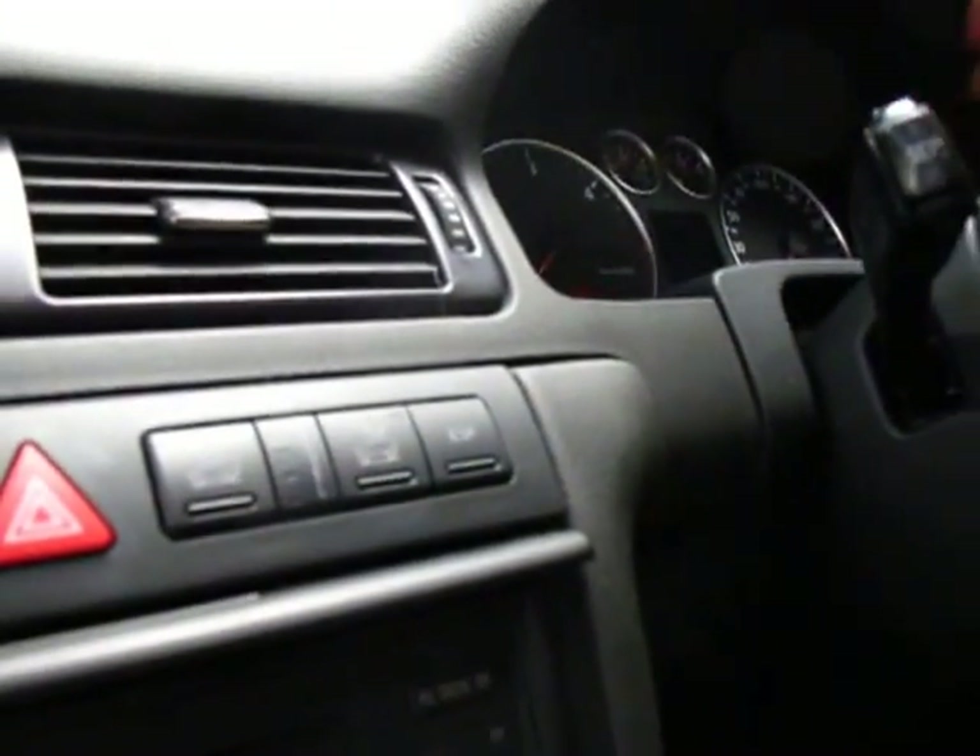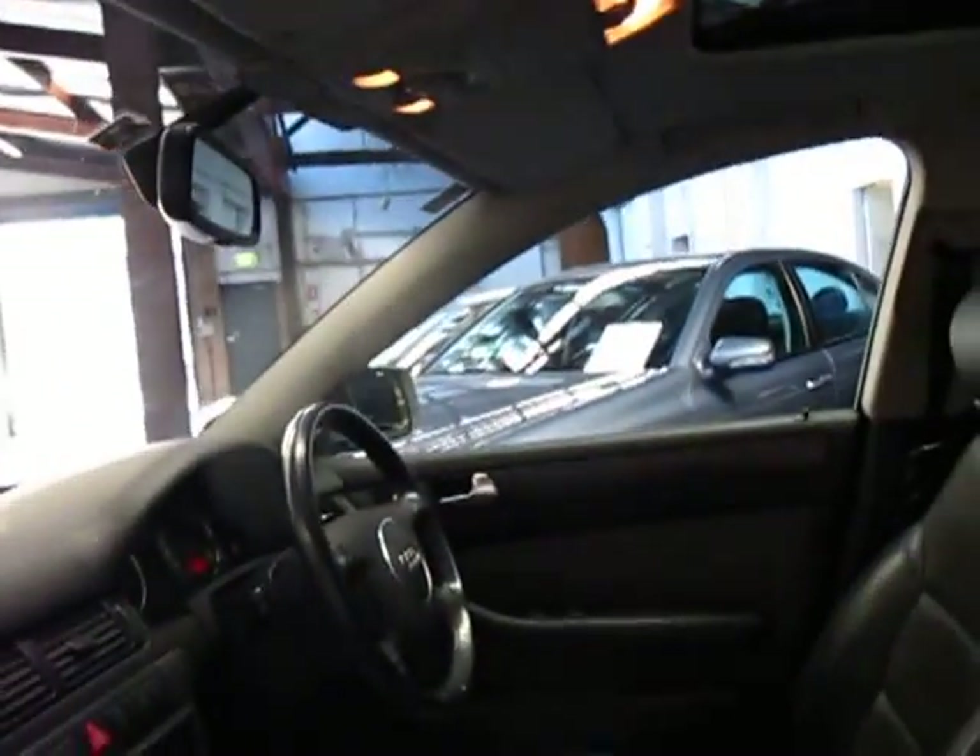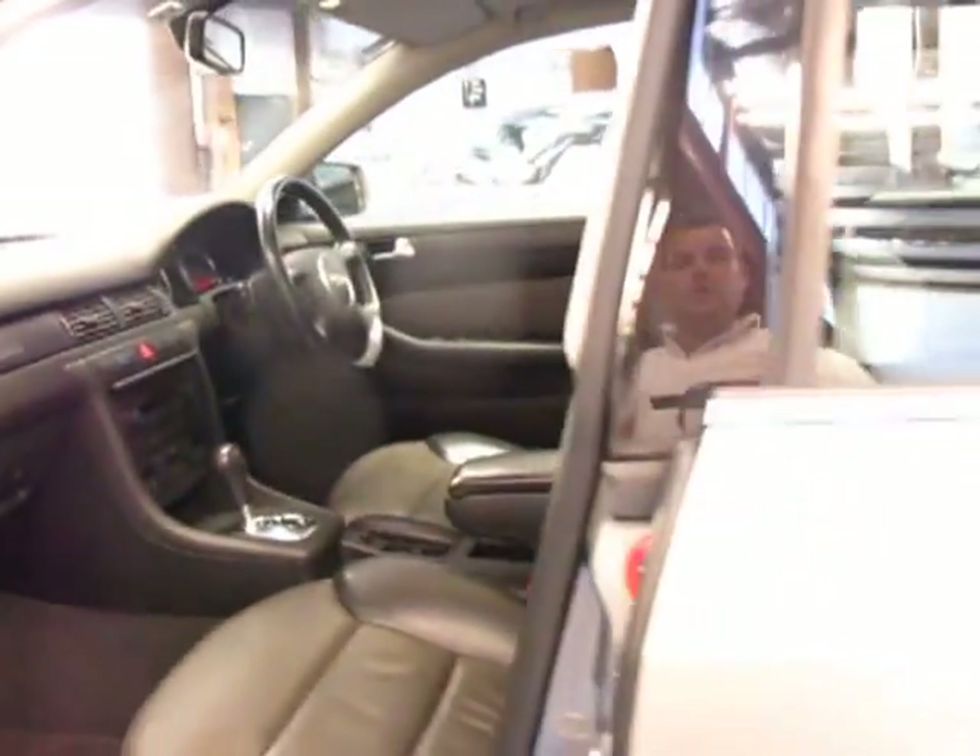In terms of kilometres, this one has just done just over a hundred and seven thousand k's. I'm starting to see these now with two hundred thousand k's and over, so in my opinion this is still a very new car.